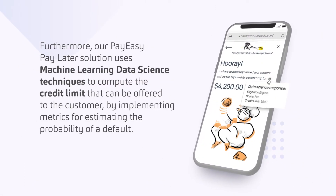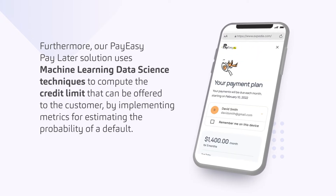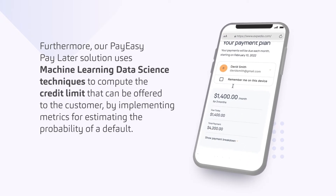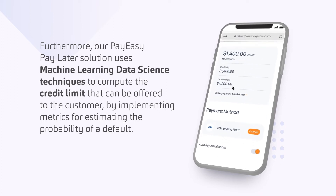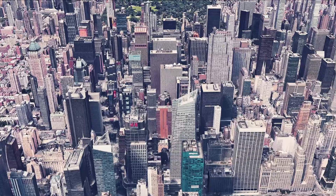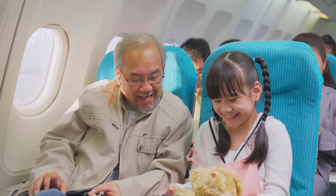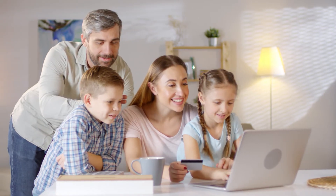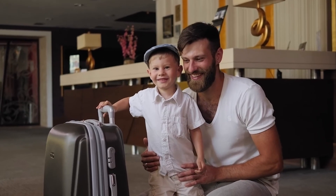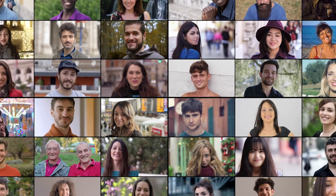Furthermore, our PayEasy Pay Later solution uses machine learning data science techniques to compute the credit limit that can be offered to the customer by implementing metrics for estimating the probability of default. This allows banks and other financial institutions to gain a strategic advantage in the Buy Now Pay Later market by developing their own digital platform and overcoming the most difficult aspects of a BNPL program — rapid and frictionless customer onboarding and credit decisioning — for each of their customers who choose to participate.